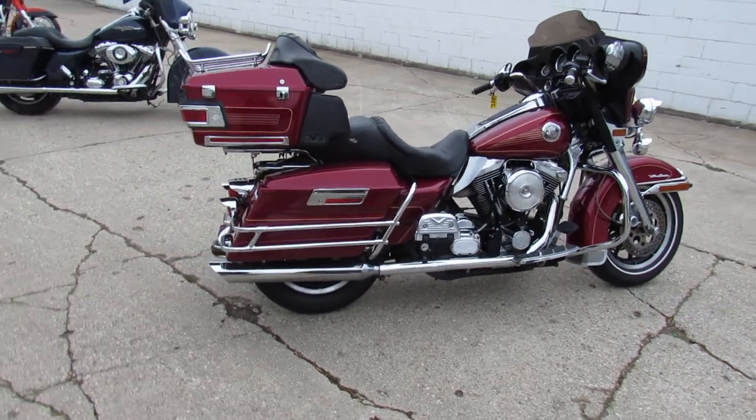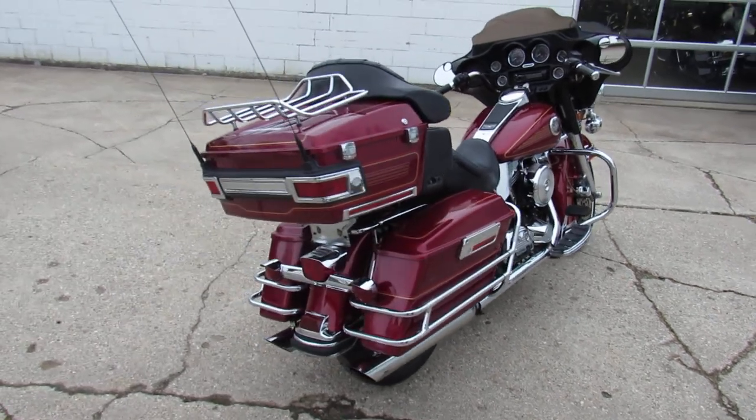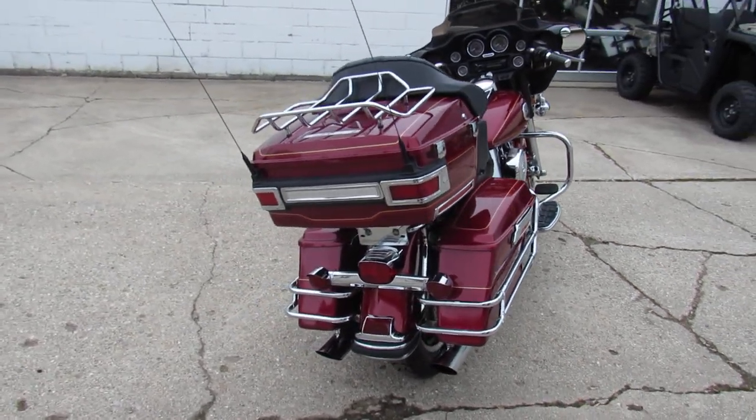Just serviced at an authorized dealership. You can buy this one with confidence guys. Hit the open road, crank up the tunes, and roll.